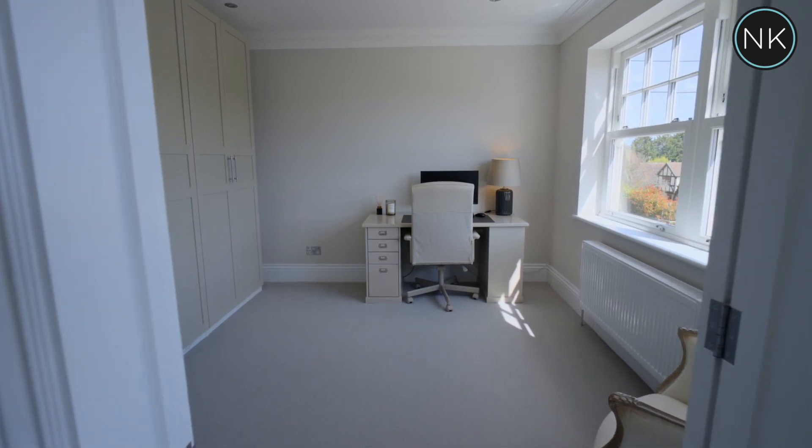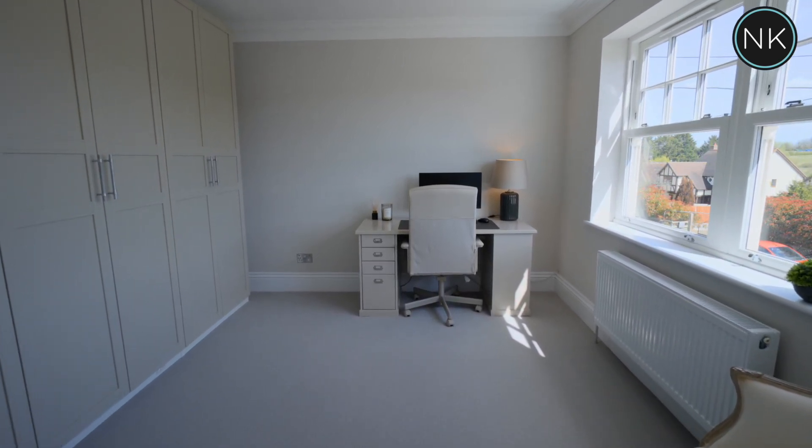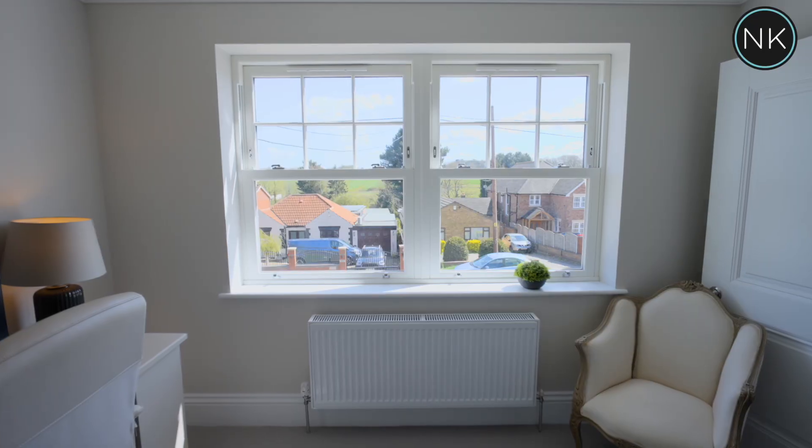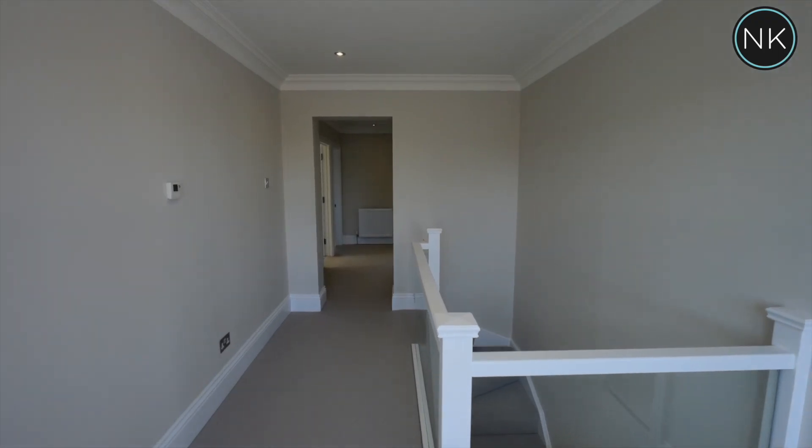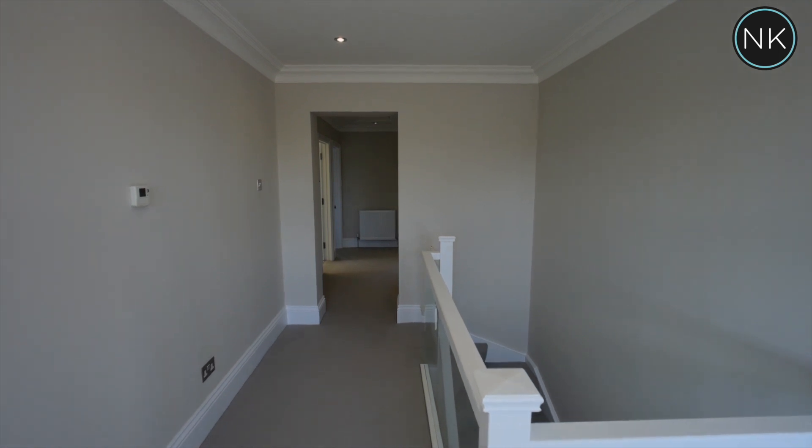Bedroom four is across the landing — another double sized bedroom with windows overlooking the front of the property. The coving continues throughout all of the upstairs rooms and landing too.